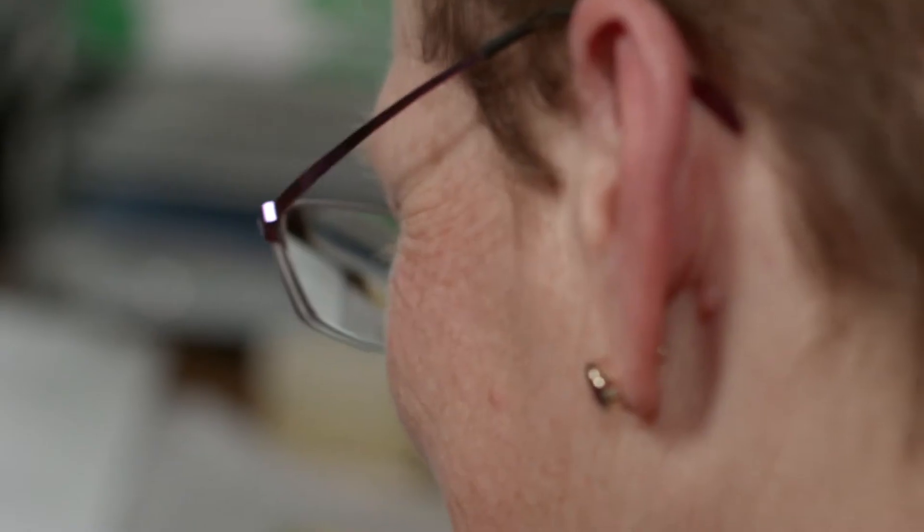My name is Sarah Street and I'm a professor of film here at the University of Bristol. My original academic background is as a historian and I studied at Warwick University and in Oxford, then worked in Oxford for a while before coming here to Bristol. I've taught film ever since, and for the last 10 years I've made colour film the main area of my research.